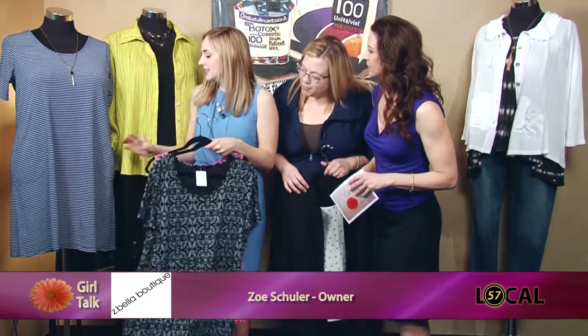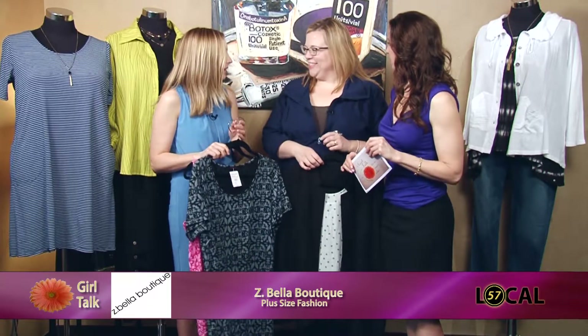Does that one have pockets? It does. I love a dress with pockets — such a great feature. And what a cute necklace as well. You have such great jewelry for everything.